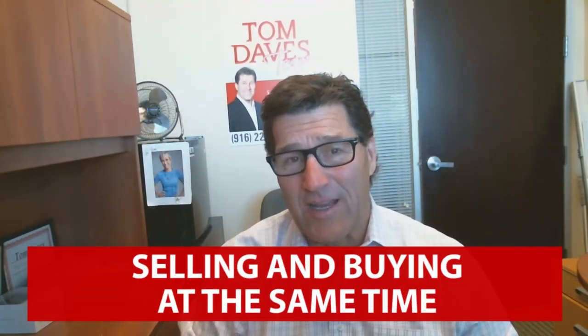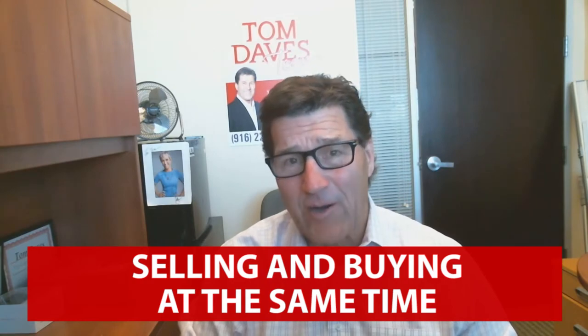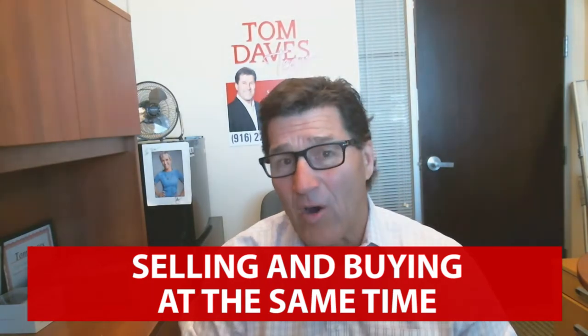Welcome back. Today we're going to discuss: how do I go about selling my home when purchasing another? Do I sell first? Do I buy first? What do I do?